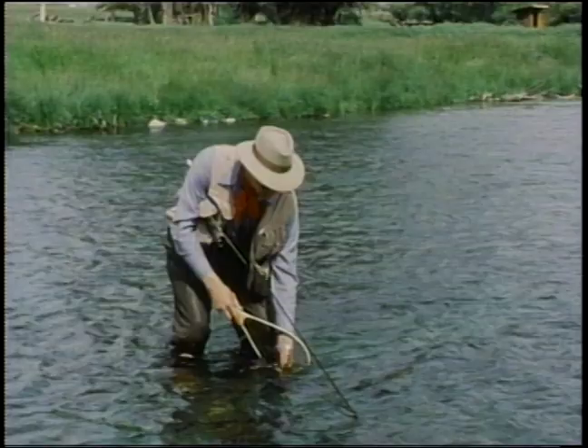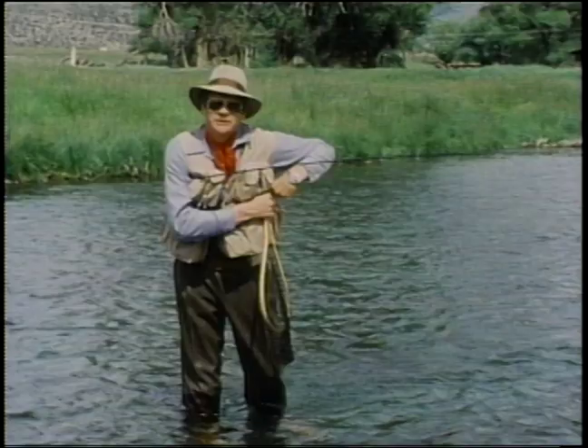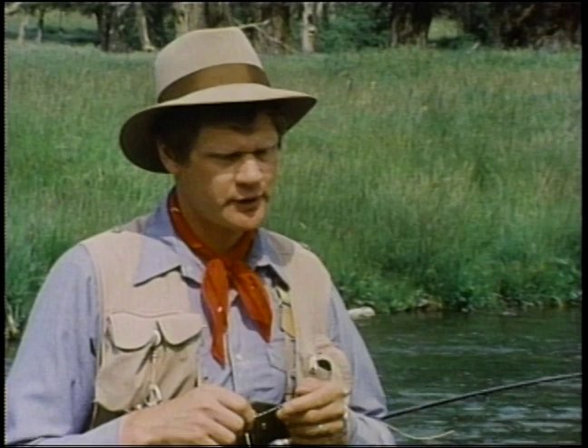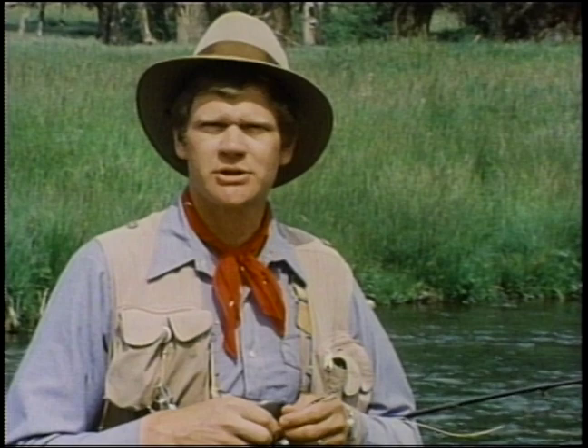Of course, there's the thrill when the fish takes the fly, and the excitement of the fight, and the gratification you get from releasing a nice fish to fight another day. Fly fishing began as a method for catching trout, but over the centuries it's come to encompass all other species. The modern fly fisher can angle for such diverse fishes as bass and bluegills, or tarpon and bonefish. Really, the limits to fly fishing are the waters you fish.